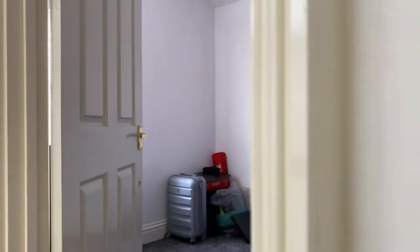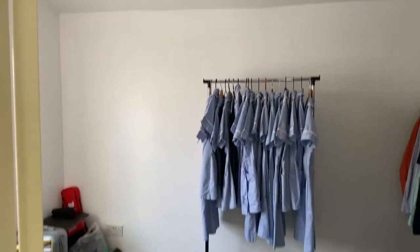Just going upstairs now. Bishop Sullivan manages this property as well, so if there are any maintenance issues you would make us aware via the app, which is very easy to use. This is the second bedroom.